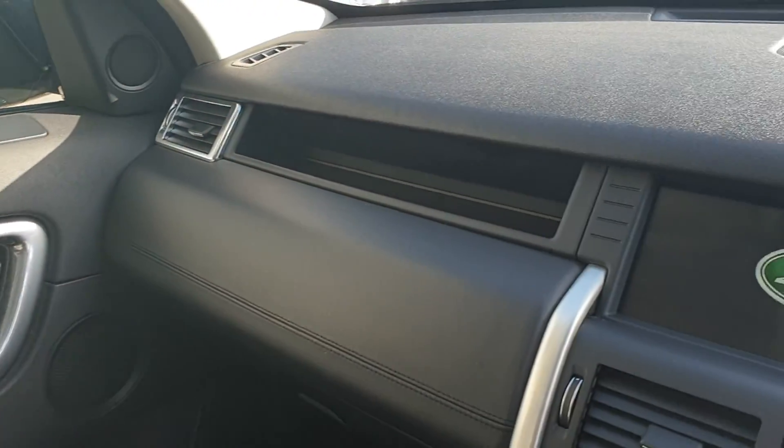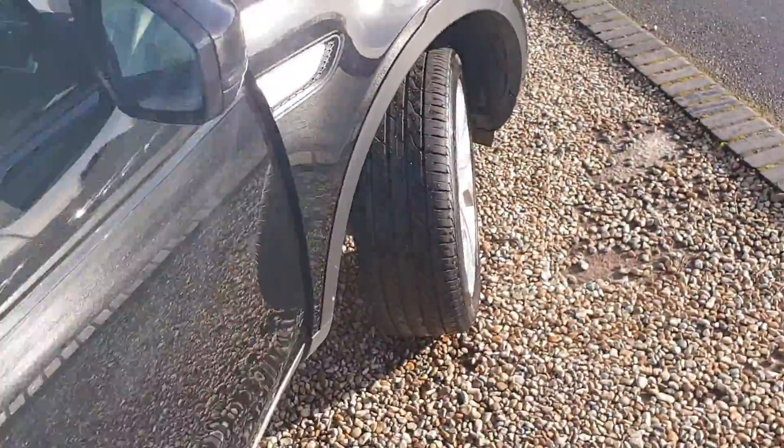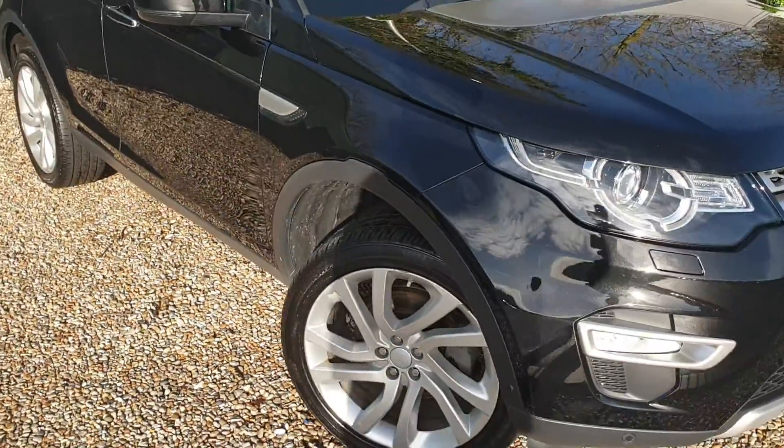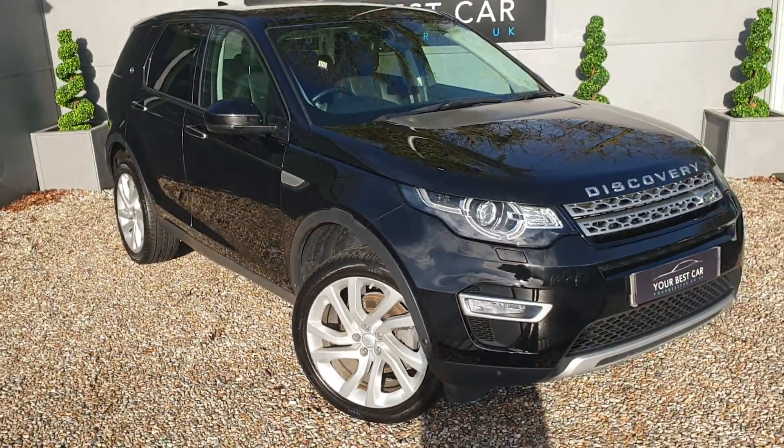The colour is fantastic. So if you'd like to know more on this vehicle, please do give us a call. We're on 01580 712 1115. Thank you for watching.